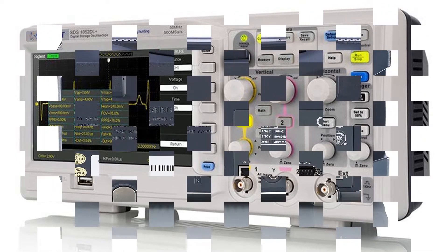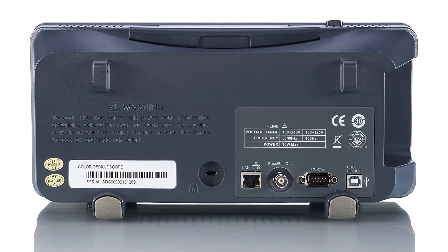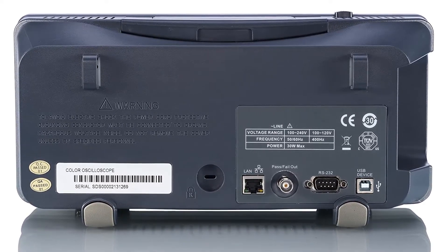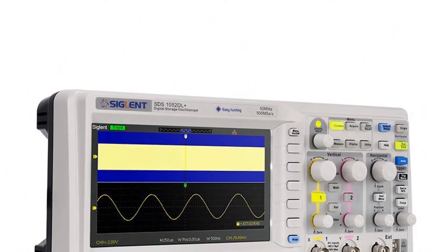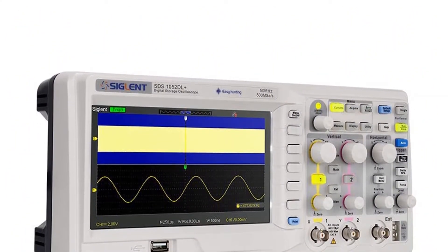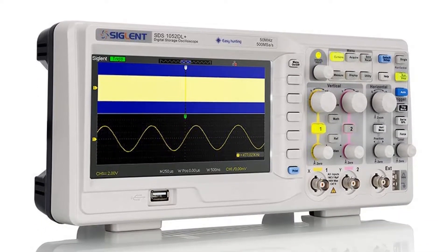The Siglent Technologies SDS-1052DL Plus Digital Oscilloscope is a perfect device for product design, assembly lines, servicing jobs, and many more applications. It has a maximum bandwidth level of 50 MHz and features a 2-channel design for perfect results.